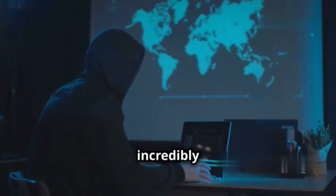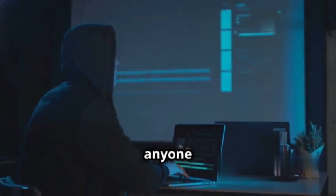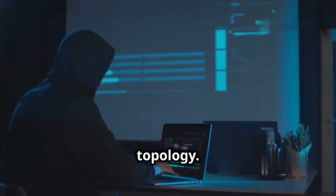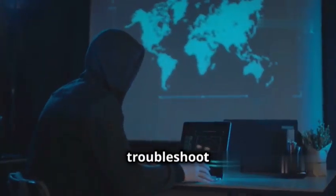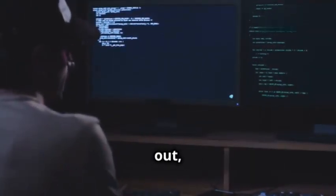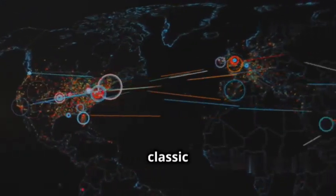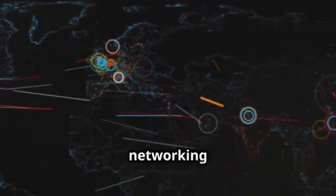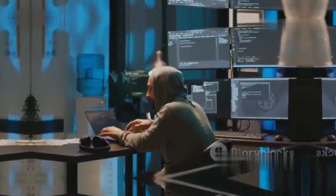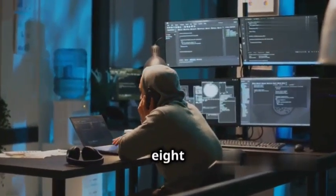Nmap isn't just for security professionals — it's also incredibly useful for system administrators, network engineers, and anyone who needs to understand their network topology. You can use it to troubleshoot network problems, identify rogue devices, and even map out your home network. Whether you're a seasoned security pro or just starting out, Nmap is an essential tool to have in your arsenal — a timeless classic that will always be relevant in networking and cyber security.